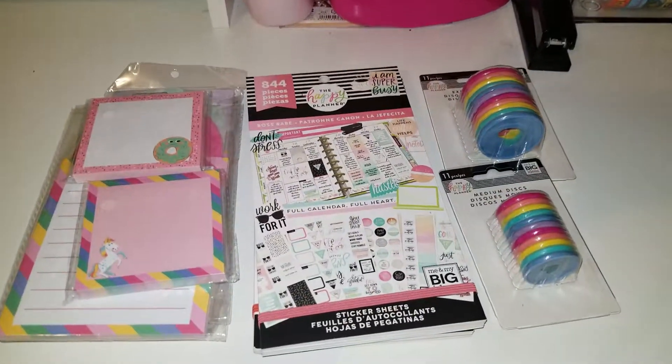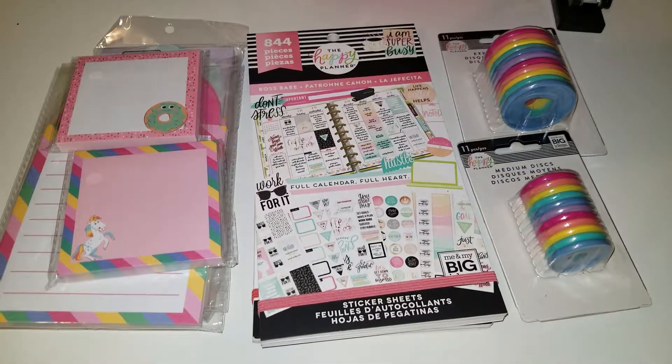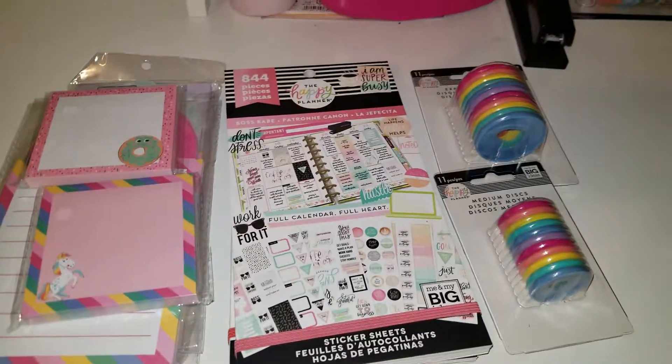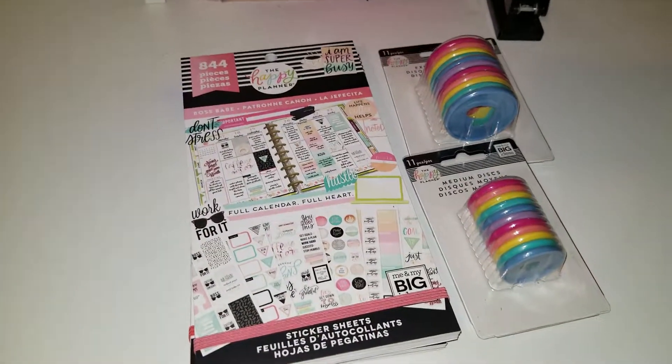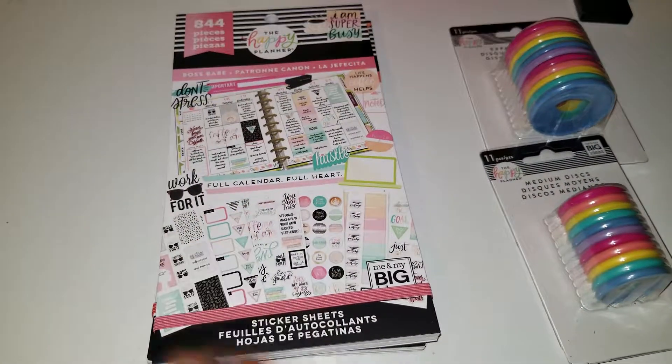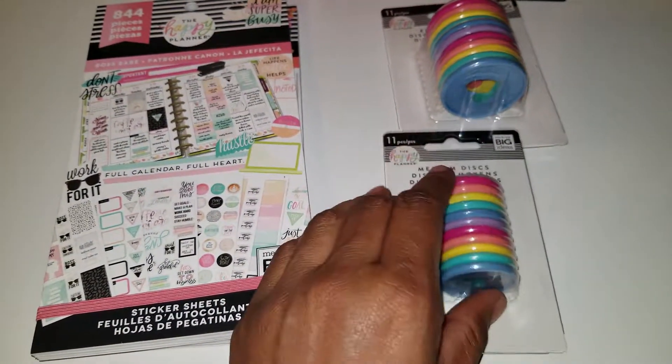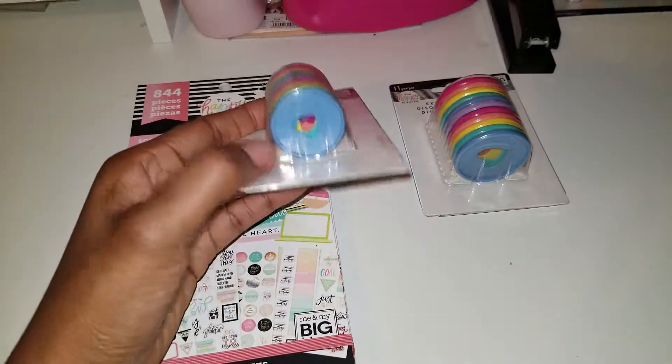Hello YouTube! I just wanted to come and share my very quick Michaels haul and Walmart haul. First, starting with the things I got from Michaels — I picked up the Boss Babe sticker book, which is the new one, and then I picked up these medium disc planner discs.